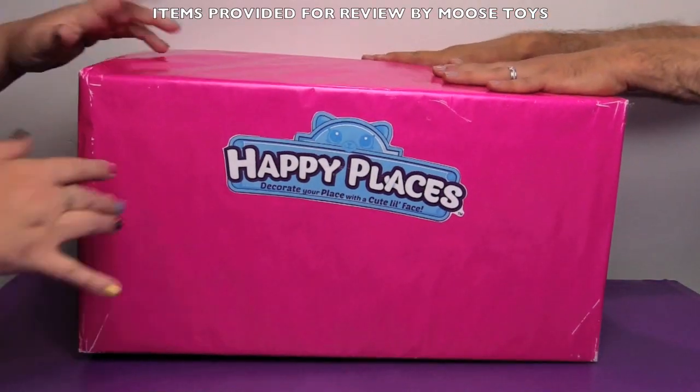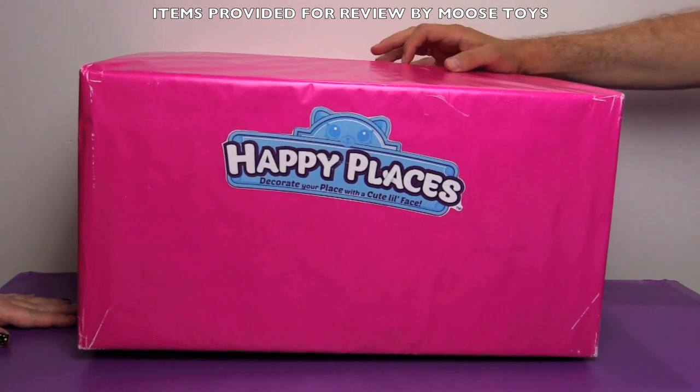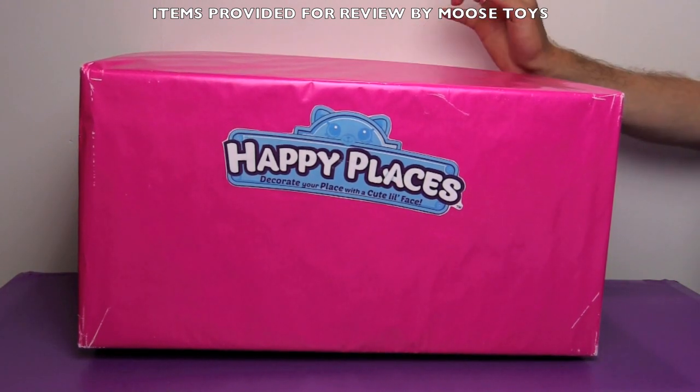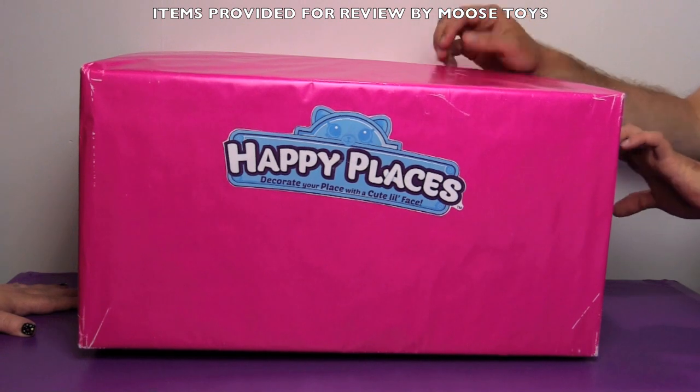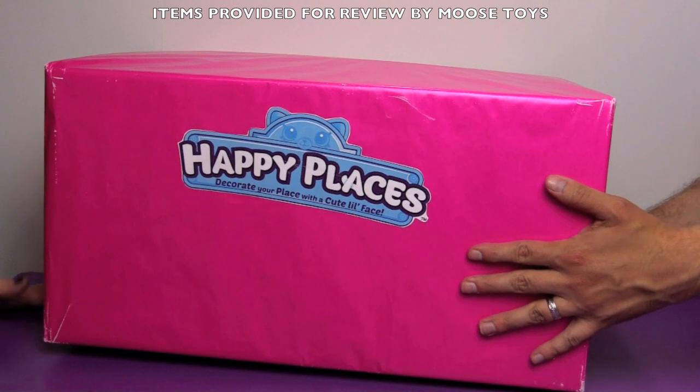Hi everyone! It's Jon and Bin, and check out this huge box. I am so excited about this. Shopkins Happy Places. This was sent to us by Moose Toys for review purposes and we are going to unbox this giant box of Happy Places today.